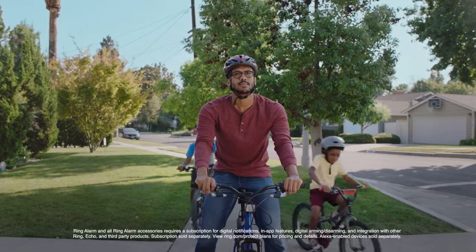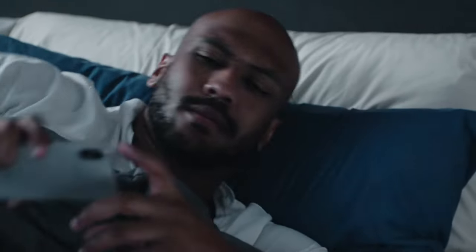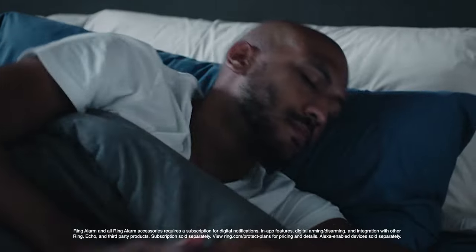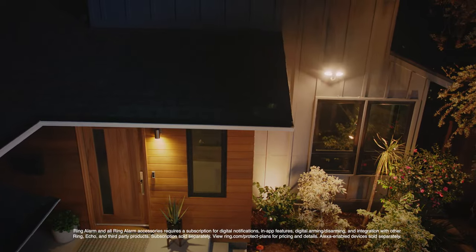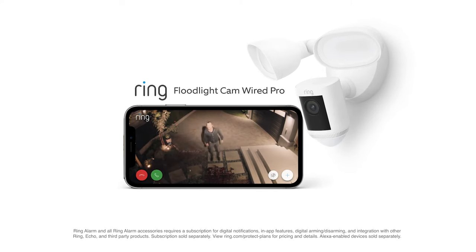Get serious about your home security with the all-day and all-night Ring Floodlight Cam Wired Pro. Ring. Smart security made simple.